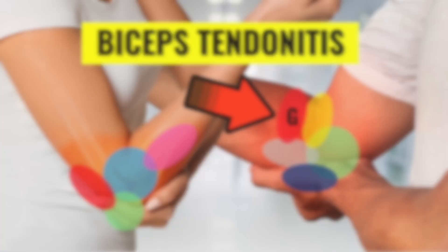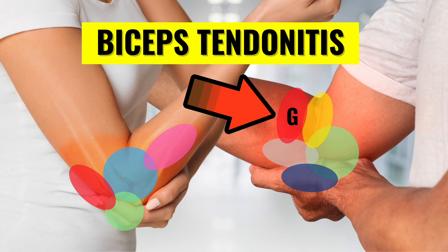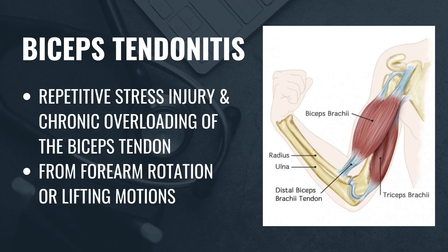Just below the joint line is where the biceps tendon attaches to the radial tuberosity in the forearm. This is where distal biceps tendonitis can occur. This condition is a repetitive stress injury where chronic overloading of the tendon leads to weakness and pain, typically with motions involving rotating the forearm or lifting heavy objects. Treatment usually involves modifying activities and rehabbing the tendon through exercise and physical therapy. In rare cases, a sudden high-load contraction of the biceps muscle can cause a distal biceps tendon rupture, which often requires surgical repair.